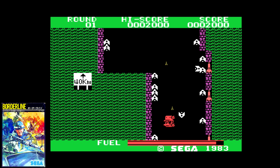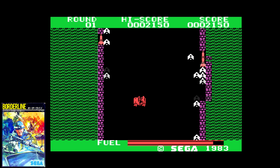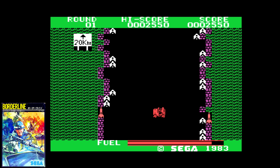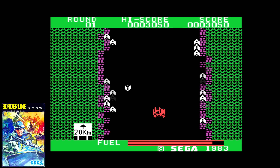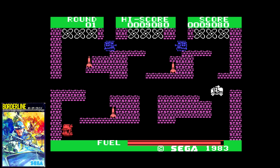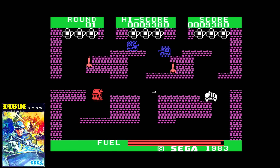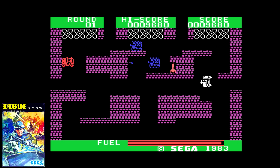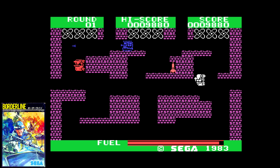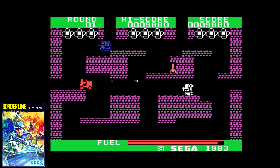Borderline was even worse than Star Jacker. The choppy movement makes the enemies and environment difficult to navigate. I seem to die without explanation a lot anyway. I'm the kind of guy that tries not to criticize old games because they are archaic in design, but this is simply not fun. I can forgive the basic visuals, but the overall design fails to be anything noteworthy even for its era.